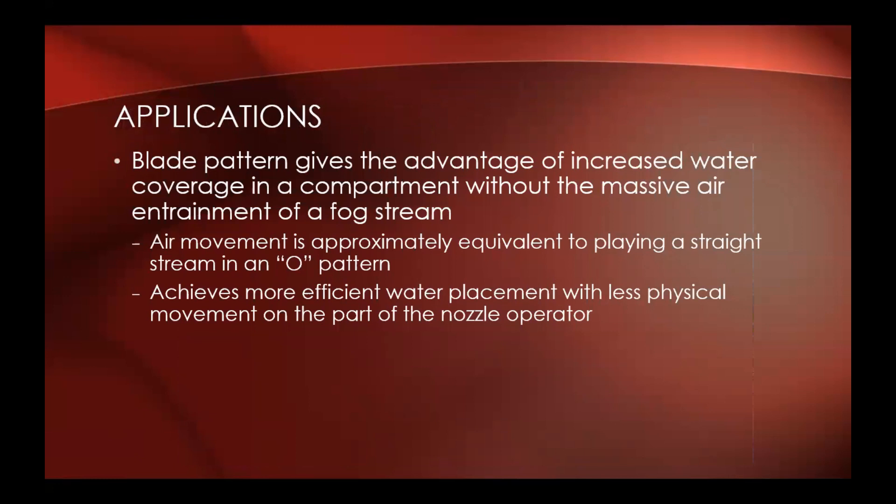The blade pattern gives the advantage of increased water coverage in a compartment without the massive air entrainment of a fog stream. The air movement with the blade pattern is approximately equivalent to playing a straight stream in an O pattern. But the advantage of the blade pattern is more efficient water placement — you don't have to do as much physical movement as the nozzle operator because you're increasing the horizontal reach of that stream. You don't have to do these big sweeping O patterns. It's a much simpler operation to cover the whole room.